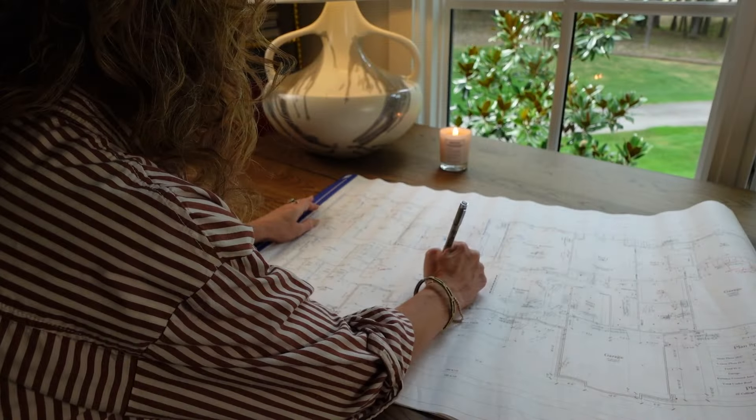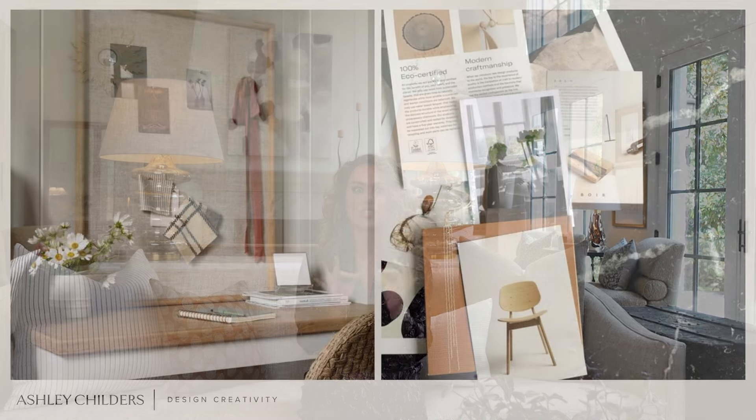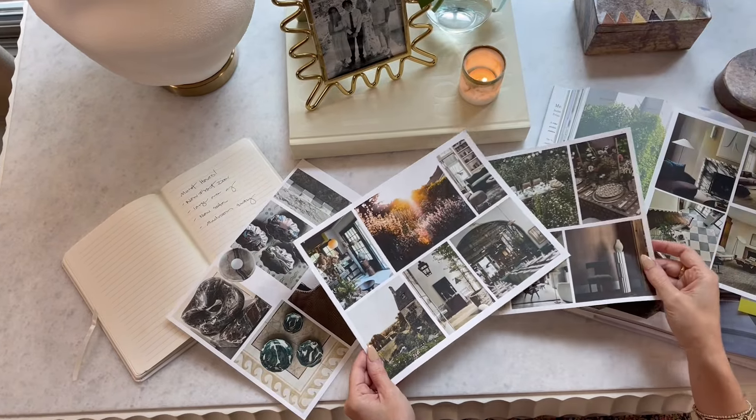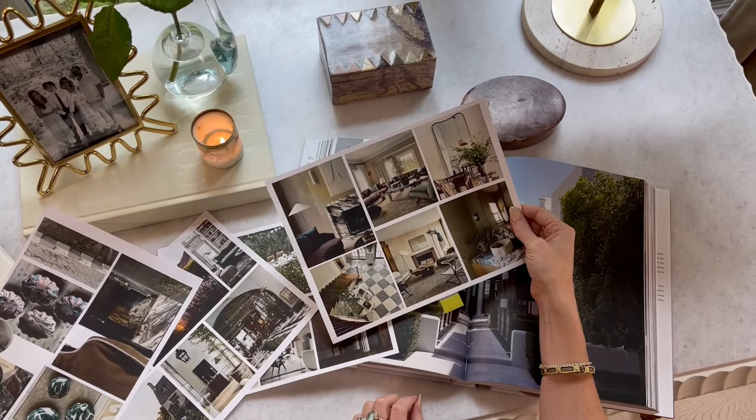Finally, part three: bringing it all together. This is where you take your visual inspiration and functional needs and combine them to create a space that's perfectly personal in every way. First, match your must-have list with any inspiration images that directly correlate. For example, if you've listed a dressed laundry room storage on your must-have list and you have a picture on your mood board of fabulous laundry baskets that you love — pair those up. Now you have a visual representation of the practical solution you need. Keep moving through your must-have list this way.